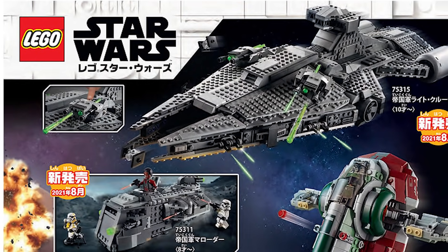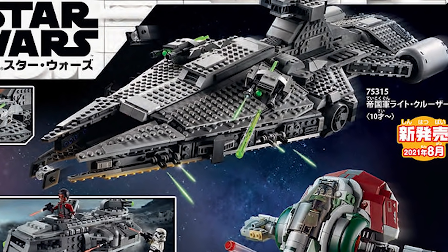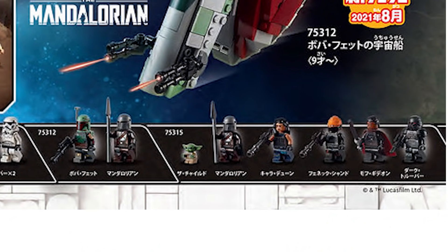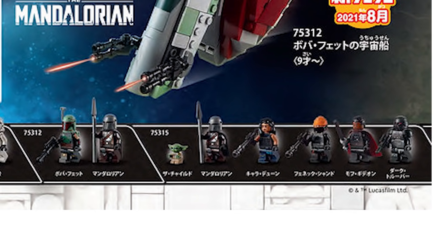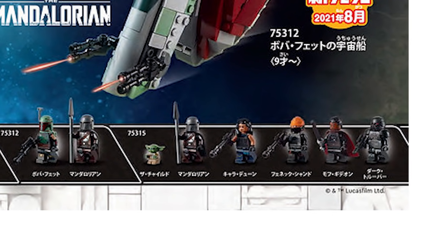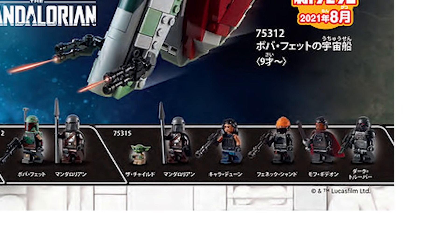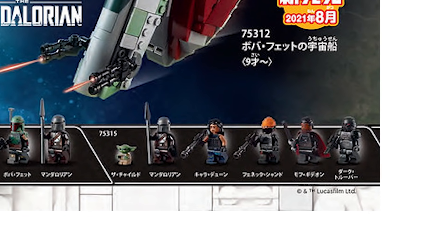The last ship on this front page is going to be Moff Gideon's Cruiser, otherwise known as the R. Quinton's, I believe it's called. Set number 75315 comes with a lot of minifigures: you have The Child, Din Djarin or The Mandalorian, Cara Dune — who is not canceled, contrary to popular speculation — a brand new Fennec minifigure, a brand new Moff Gideon figure who does not come with an actual Darksaber, just a lightsaber with a black blade, which is kind of disappointing. And we got a Dark Trooper — these last three minifigures are looking so freaking amazing, especially the Fennec and the Dark Trooper.